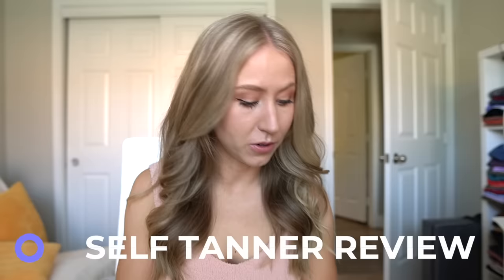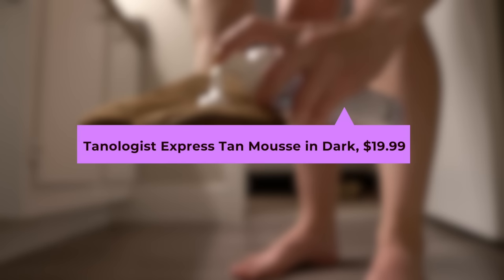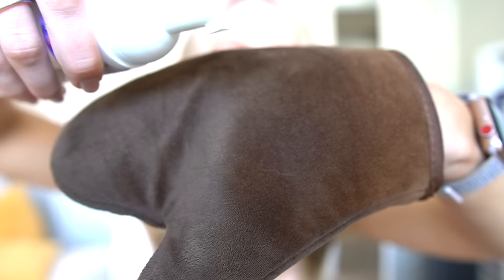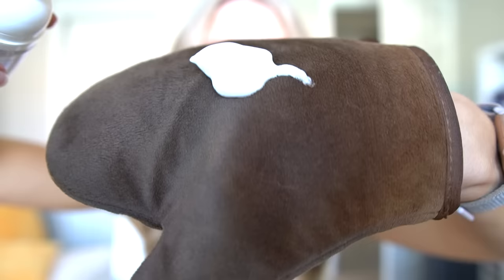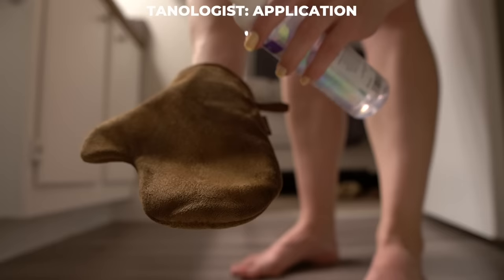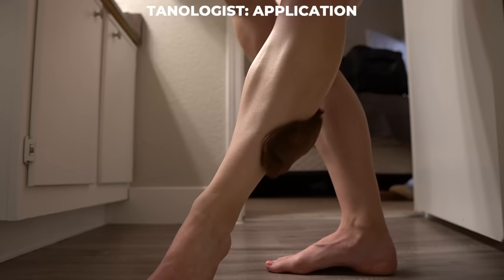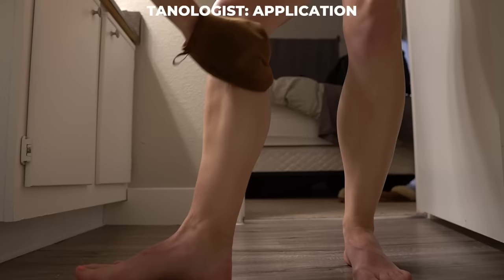I'm starting off with what might be my most worn self-tan: the Tanologist Dark Mousse. I 100% recommend the mousse over the self-tanning water — they have a spray version but it gets pretty messy. One thing I love about the mousse is that it is a clear spray with no guide color — it literally applies completely clear. I don't necessarily recommend the Tanologist for a first tan because you really have to be careful not to miss any spots, but you can actually see a little gleam in your skin from the wetness of the tan. I'm not going to rate things on a scale — I'll just give you descriptive thoughts.